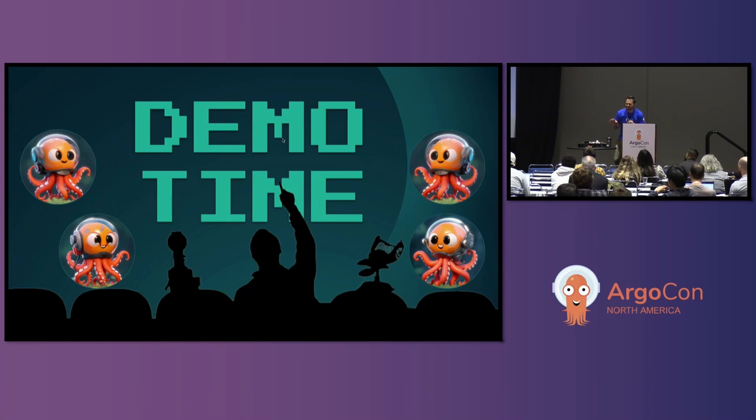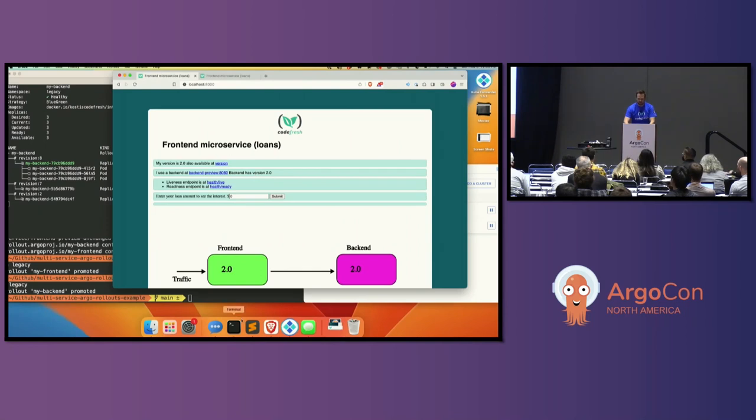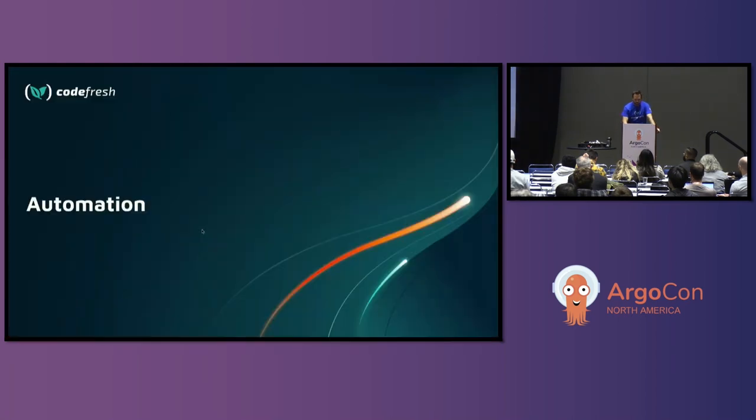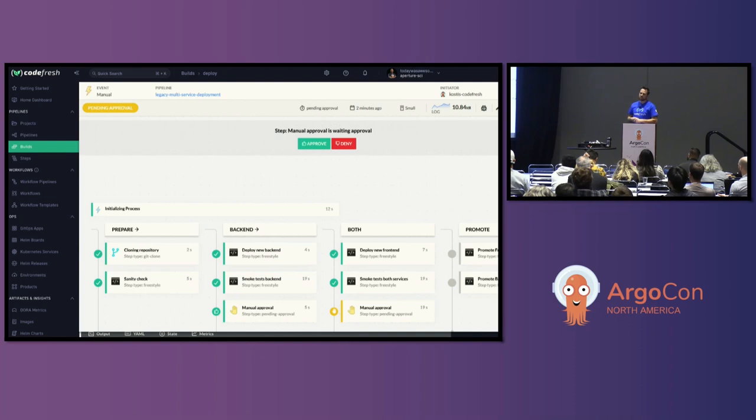Hopefully that was clear — there were a lot of moving parts. You can obviously automate this process. Here's a CI/CD pipeline: it deploys the new back end, runs tests, and then waits for a manual approval. When people hit approve, it moves to the next step and deploys both. Then you do the promotion. You would need a CI/CD pipeline to orchestrate this today. There are also GitOps ways of doing promotions that Codefresh announced this week — you can check that out at our booth.